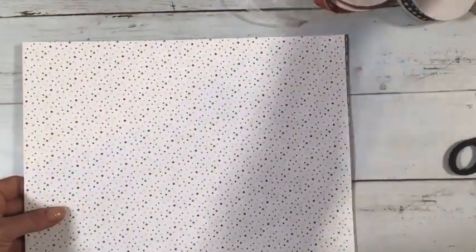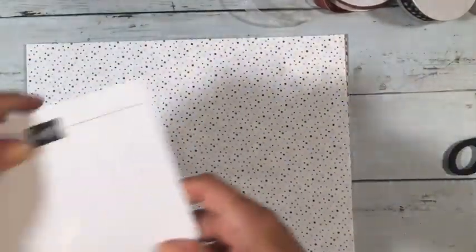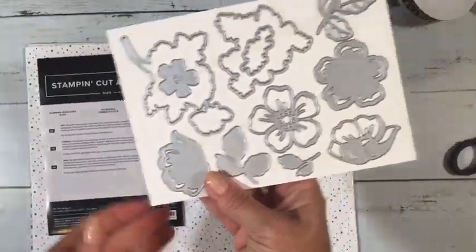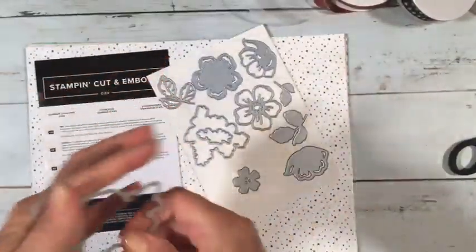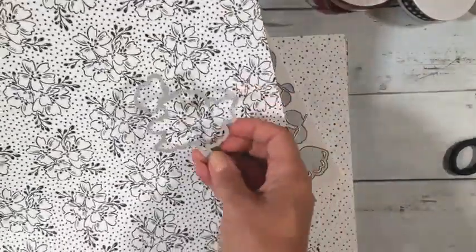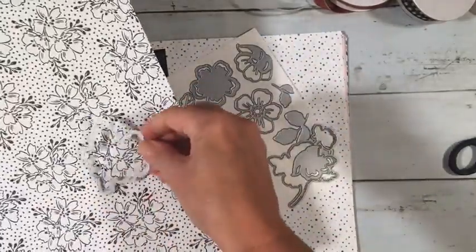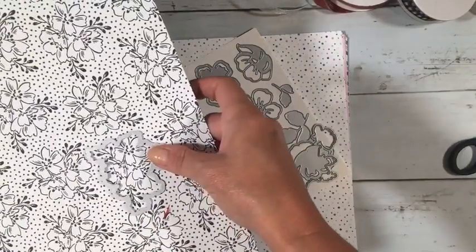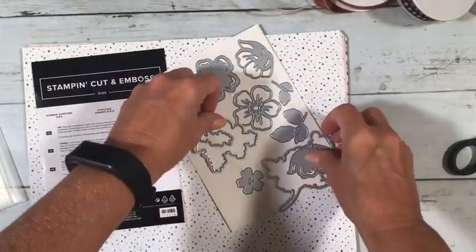There are more penguins, polar bears, snowmen, and a polka dot sheet with a more pastel look. I got one more free item — this one is free with a $100 order. It's called Summer Shadows Dies. I haven't quite figured out if it goes with a stamp set or specific paper, but there are some pretty flower dies in the set.